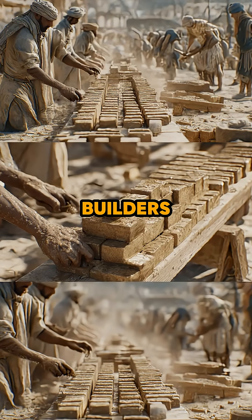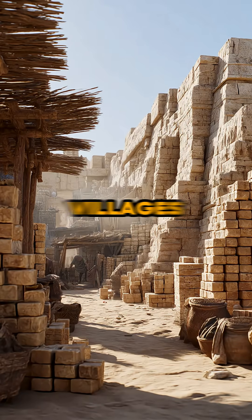With mud brick molds, builders could produce thousands of uniform bricks. These bricks formed worker villages, boundary walls, and massive ramps used to move heavy stones during construction.